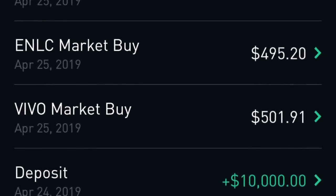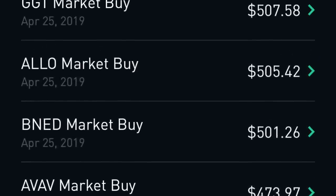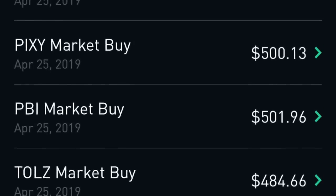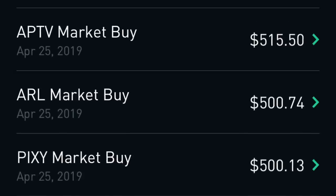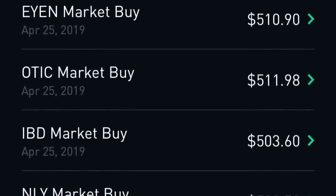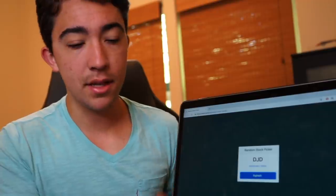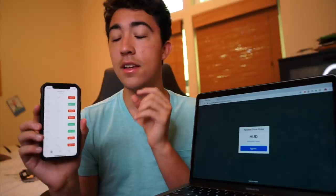Here's Robinhood's verification that I bought all these stocks. Keep in mind that since the price of a stock varies, it's almost impossible to buy exactly $500 flat of each stock, so I ended up buying a little more of one and a little less of another. But at the end of the day, I bought roughly $500 of 20 random stocks.